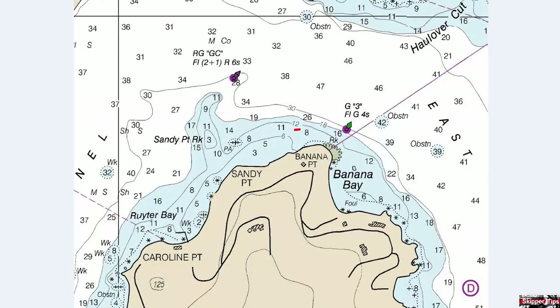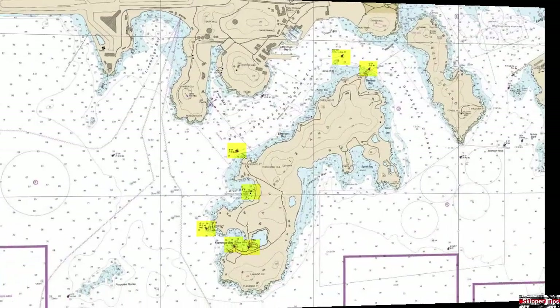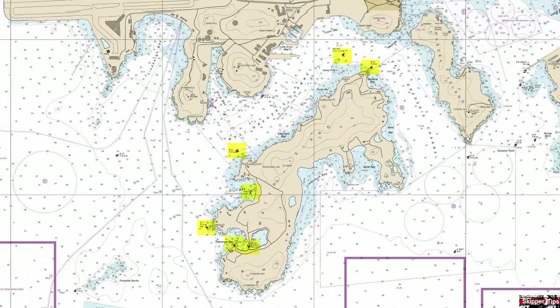Our final buoy, G number three, flashing green four-second, marks the dangerous intertidal shoal off Banana Point. Now you know some of the characteristics of aids to navigation found in St. Thomas and the U.S. Virgin Islands. Use these easy sailing tips to help you sail safer on the waters of the world wherever you choose to sail or cruise. This is Captain John, and this has been another one of my video tips of the week.